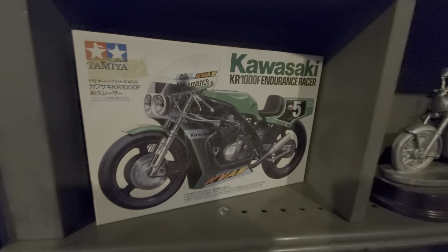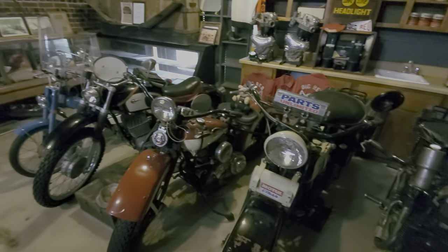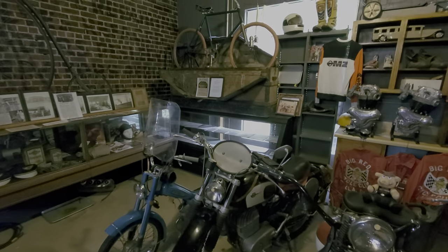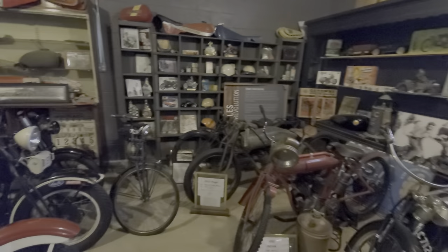We're in Route 66, Warwick, Oklahoma, and this is a motorcycle museum. Cruising through, this guy has so much stuff to see — memorabilia, bikes — I figured I'd give everybody a run-through of what we're here to see.